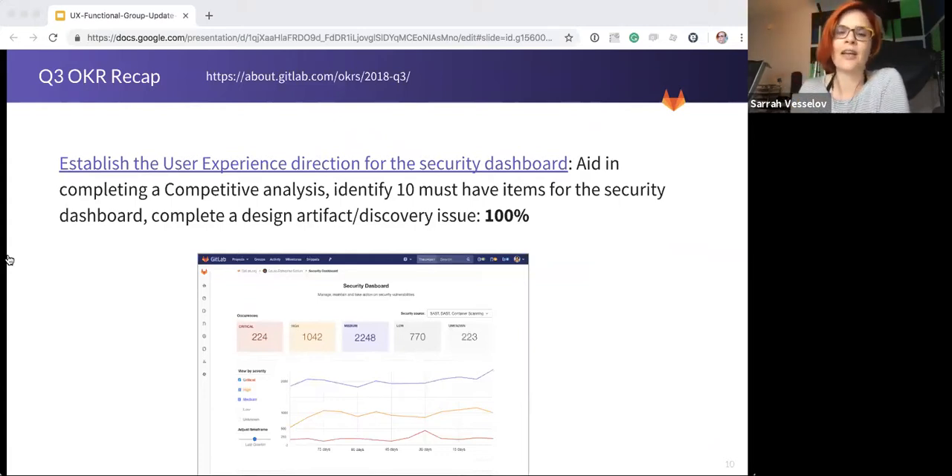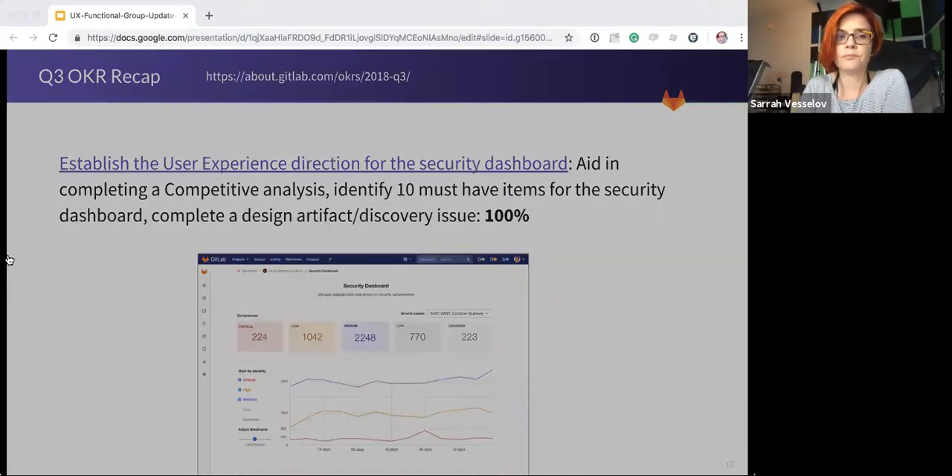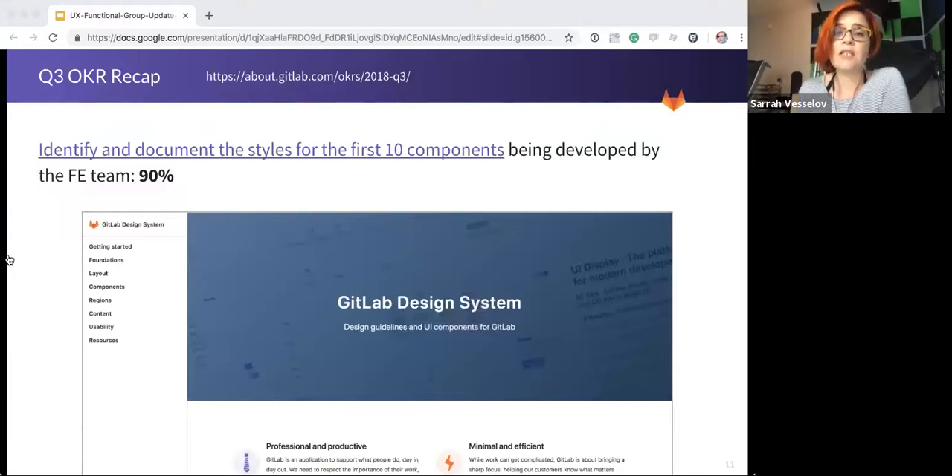We had to push really hard to get there. I wanted to put a special thanks to PMM Cindy Blake for assisting with the comp analysis, and to Andy Volpe, who came in brand new to the secure team and faced this challenge head on. This OKR was another stretch for the team — getting these components put together to ensure that moving forward the CSS and component system that front end is building has the proper standards. Each UX designer contributed to making this happen on top of their individual group responsibilities. We only missed documenting one component and that's currently in progress.